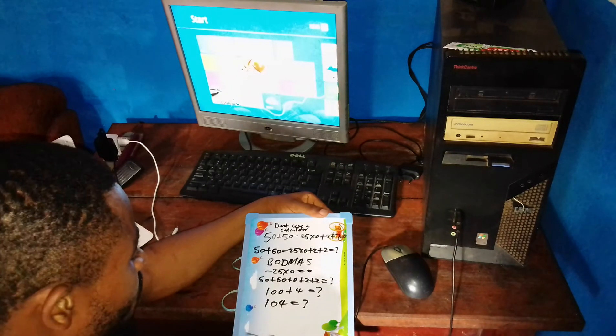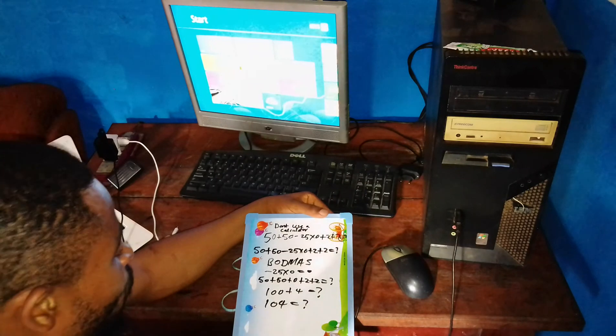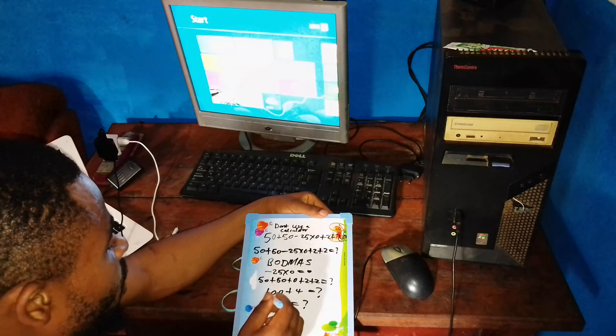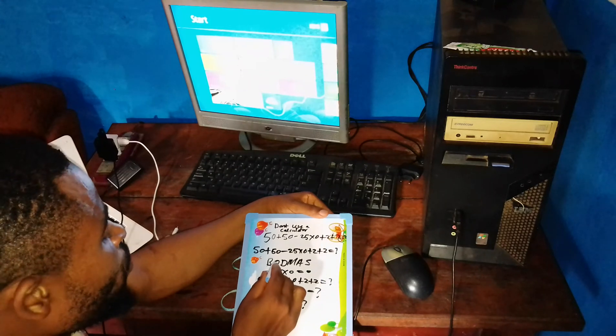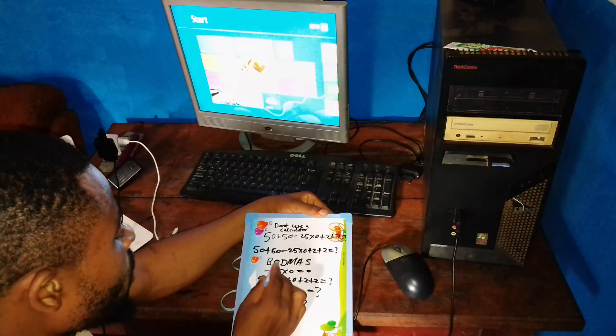There is something many people don't understand in BODMAS — the O here does not stand for 'of', it means order of operation. It is not 'of', because some people when they reach that step tend to multiply, which is not correct. So it is order of operation.